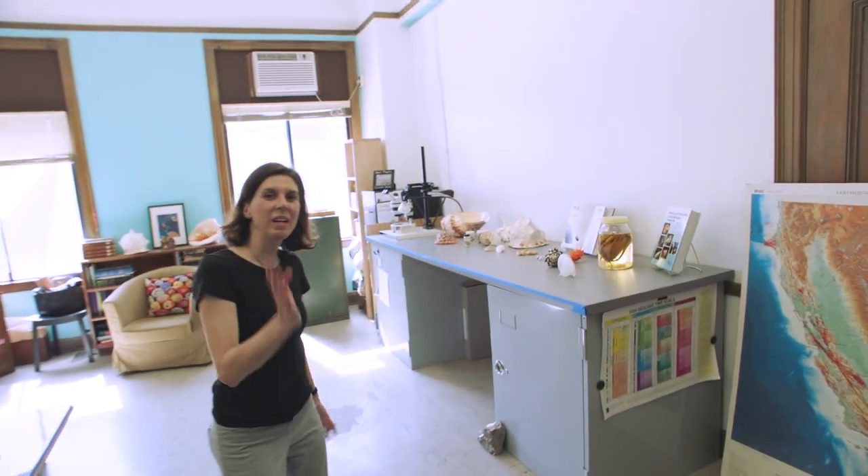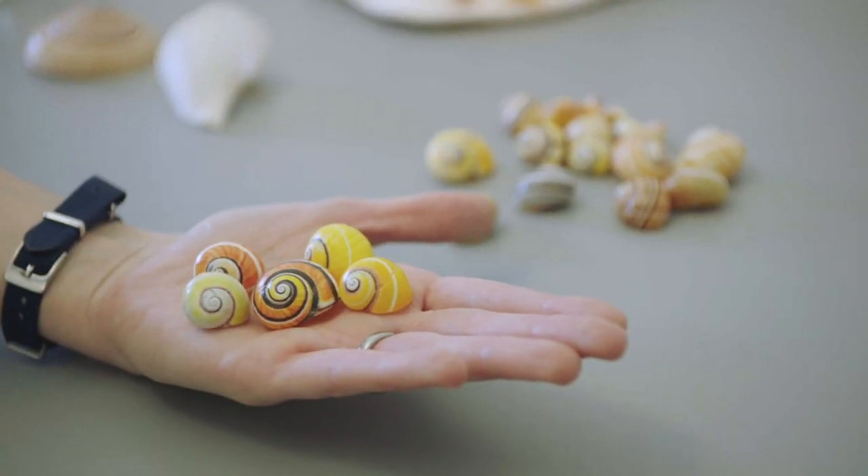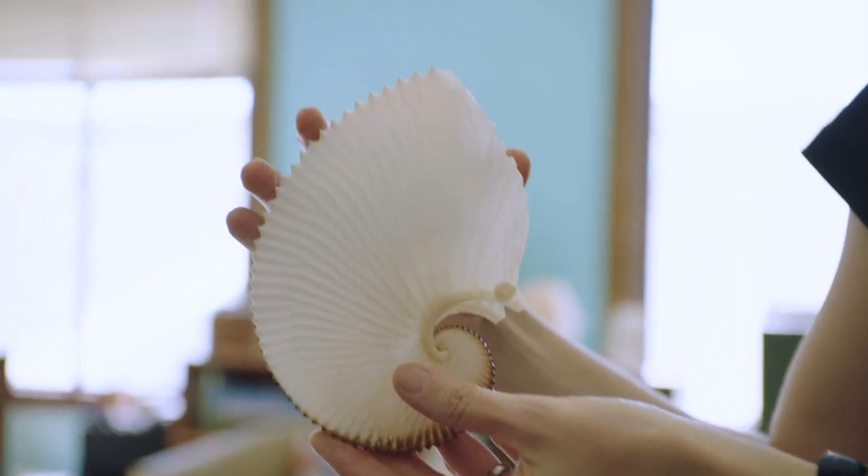This is my office. Come on in and I'll show you some specimens. The coolest part about my job is that I get to study any mollusk that I want, and our collections are huge here at the museum. We have over four million specimens.